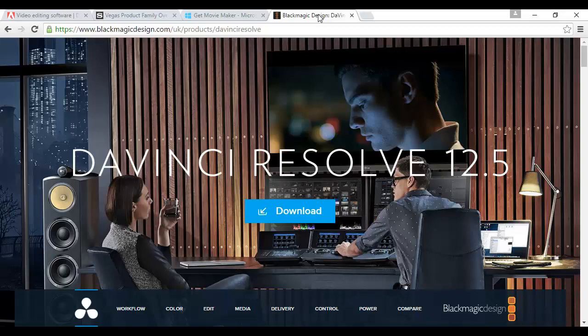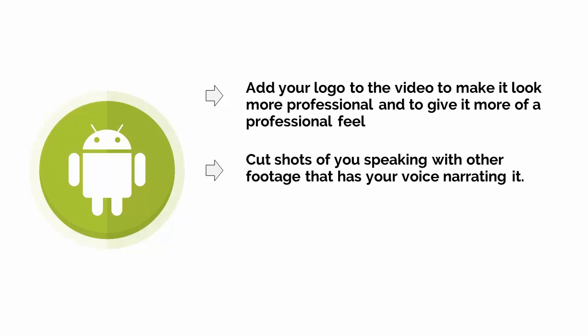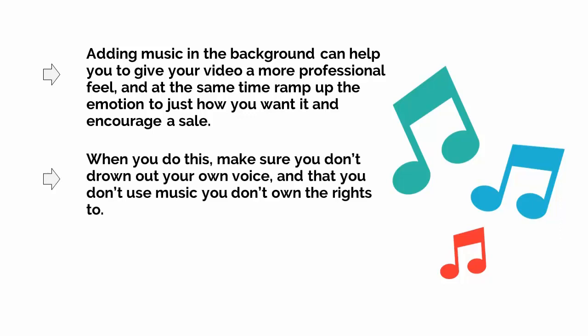Regardless of which package you decide to go for, good editing software will let you add things like attractive transitions, video overlays, video effects, and a whole lot more. When editing your videos, the key is to record yourself speaking for longer takes, but then to cut rapidly. Give yourself lots of footage to work with, but then don't linger on shots — you want to keep up a constant momentum. Add your logo to the video to make it look more professional, and cut shots of you speaking with other footage that has your voice narrating it. Videos that consist of a single person speaking in their bedroom will generally look low-quality. Adding music in the background can help you give your video a more professional feel and ramp up the emotion to encourage a sale. Make sure you don't drown out your own voice and that you don't use music that you don't own the rights to.